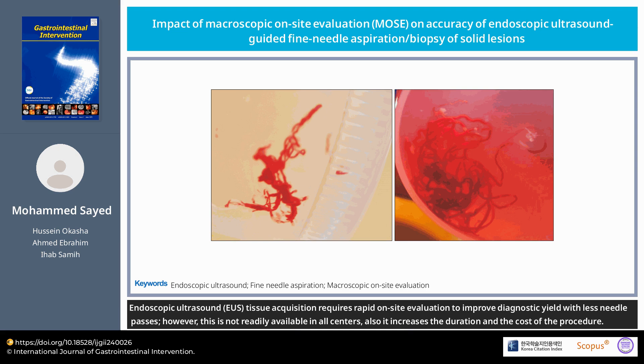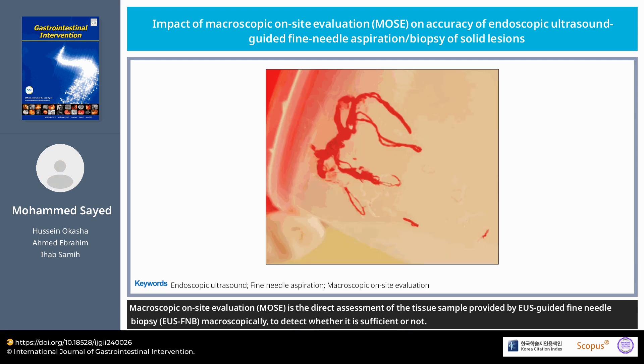Endoscopic ultrasound tissue acquisition requires rapid on-site evaluation to improve diagnostic yield with fewer needle passes. However, this is not readily available in all centers, and it increases the duration and cost of the procedure. Macroscopic on-site evaluation is the direct assessment of the tissue sample provided by EUS-guided fine needle biopsy macroscopically, to detect whether it is sufficient or not.